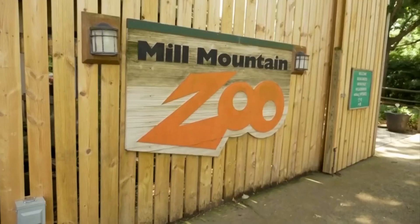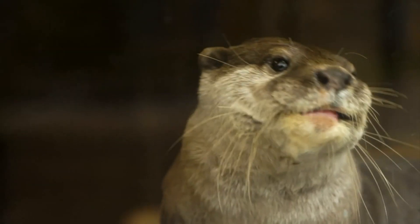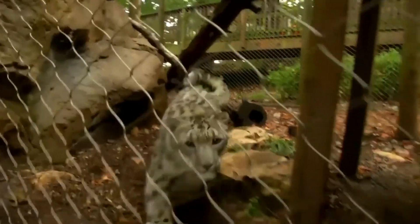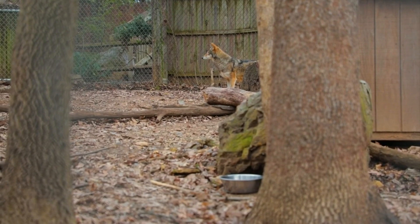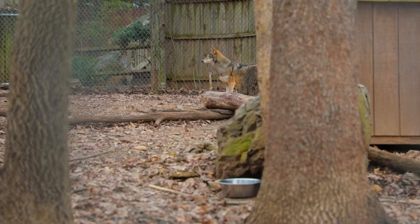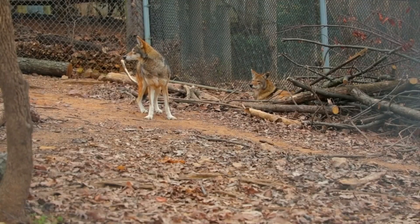Hi, I'm Contessa and we're here at Mill Mountain Zoo and we're going to talk about the red wolves. Mill Mountain Zoo has been home to red wolves for over 20 years and currently we have two pairs that live at the zoo with us.